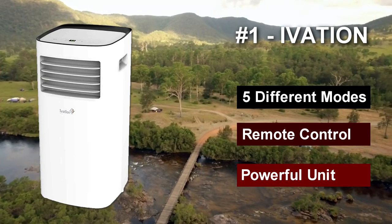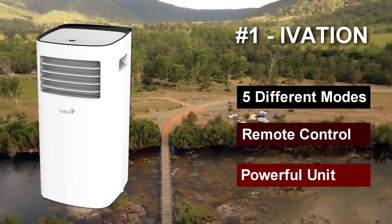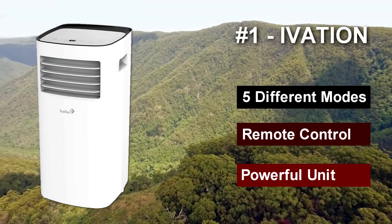Key advantages include: five different modes, remote control, a powerful unit. Key disadvantages include: some modes can be loud.